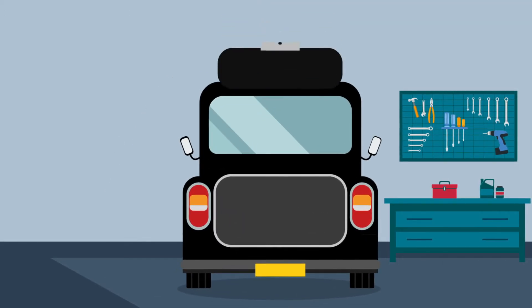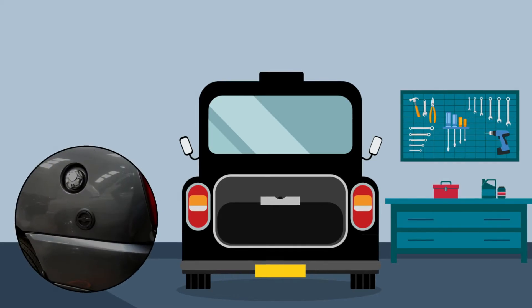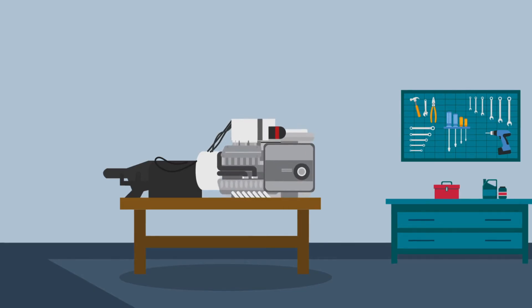The LPG tank is secured in the boot space with the reserve petrol tank mounted beneath the vehicle. New fuel lines and an LPG filler point are fitted. The new engine is prepared for your cab and assembled to your existing gearbox.